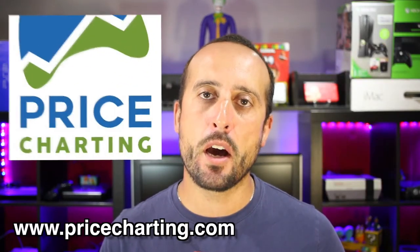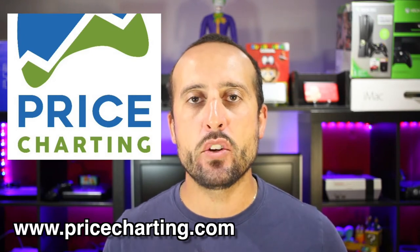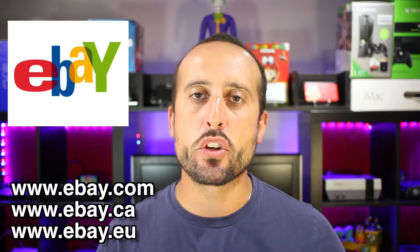The best sites to visit for collecting are as follows: pricecharting.com, where you can enter any video game name and it'll give you the price it sold for on eBay and Amazon — it gives you a listing of the price it's going for right now. eBay is another great site and one of the oldest for buying anything online.